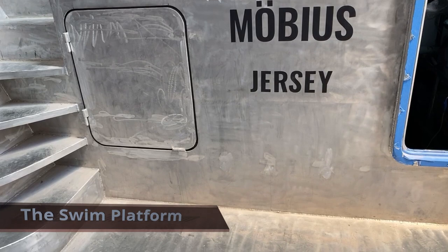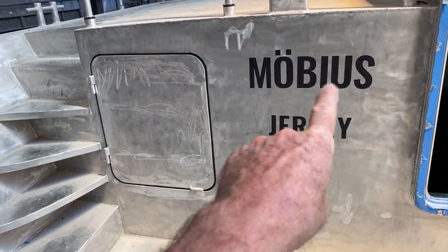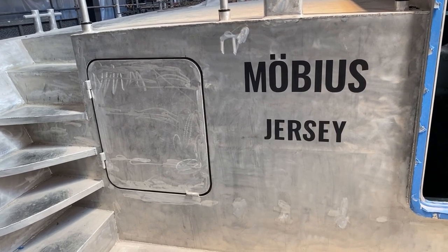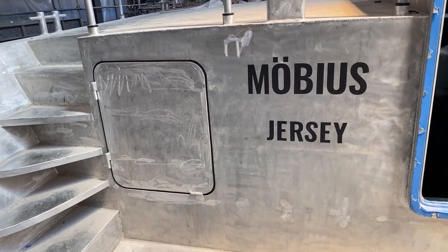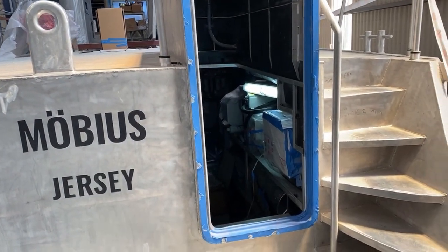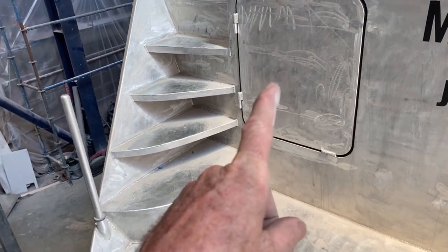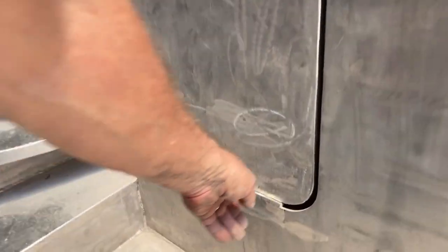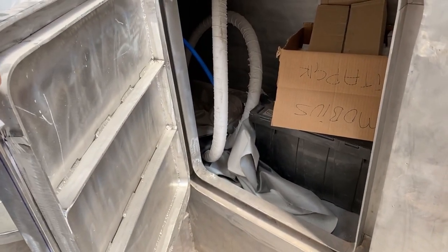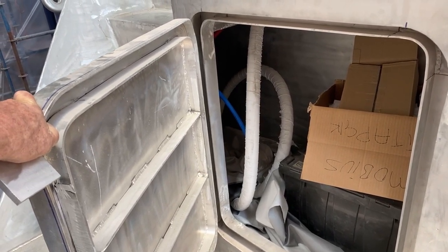We'll start here on the swim platform and give you a tour of the external parts of the boat. As we've discussed previously, we've got the temporary lettering on here for registration purposes. The boat is registered in Jersey, one of the two Channel Islands that do British registry flagging. This is the entryway into the workshop — a watertight door goes in there. This is what we call the hazmat, or hazardous material locker, for storing anything flammable or otherwise dangerous. We don't have that much, frankly, because we've made the boat into a single-fuel boat — no gasoline, no propane.